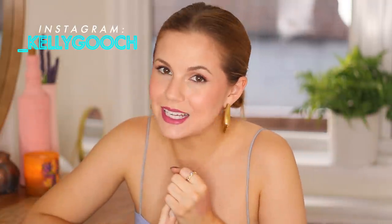Hey guys, it's Kelly. Welcome back. For today's video, I'm going to be filming my top three favorites in every category video.